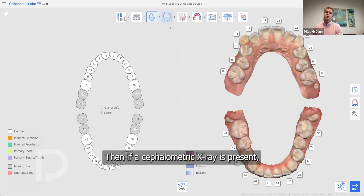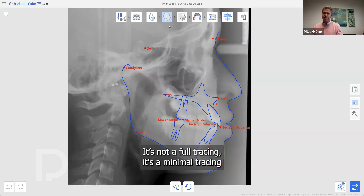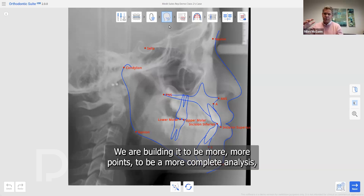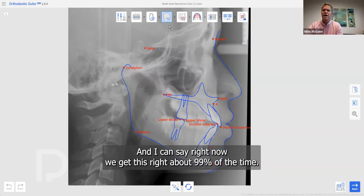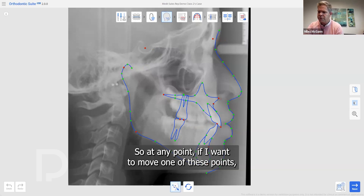If a cephalometric x-ray is present — which is not required — AI will auto-trace it. It's a minimal tracing of only the tools actually needed for this case; we are building it out to be a more complete analysis, but our big focus was on doing it quickly and efficiently. With AI, fewer points means higher accuracy, and right now we get this right about 99% of the time. If you want to move any of these points, you simply click a button and move them.